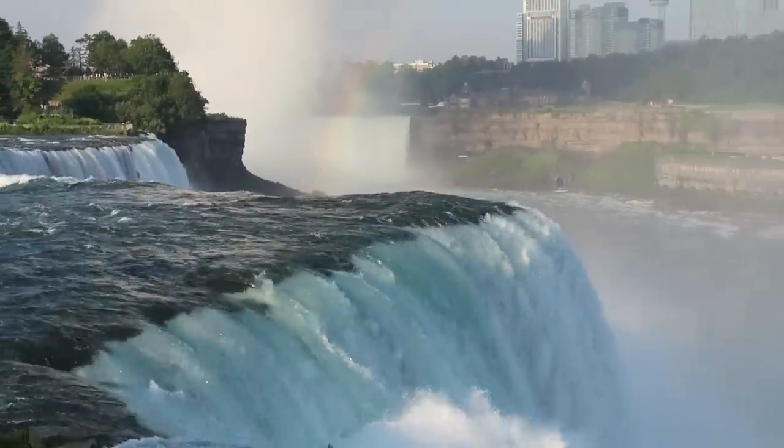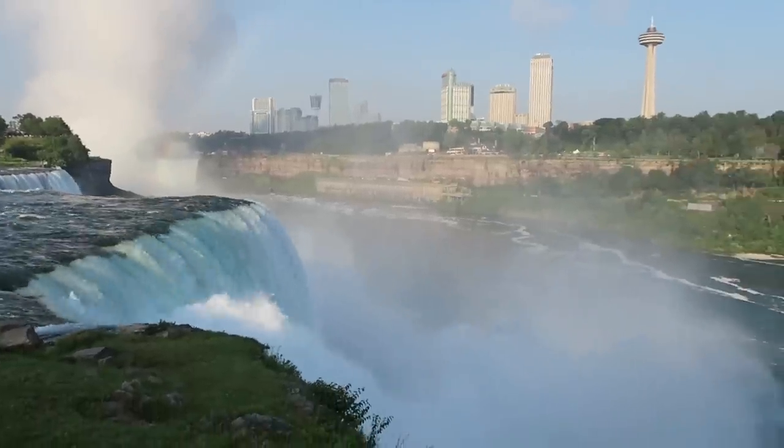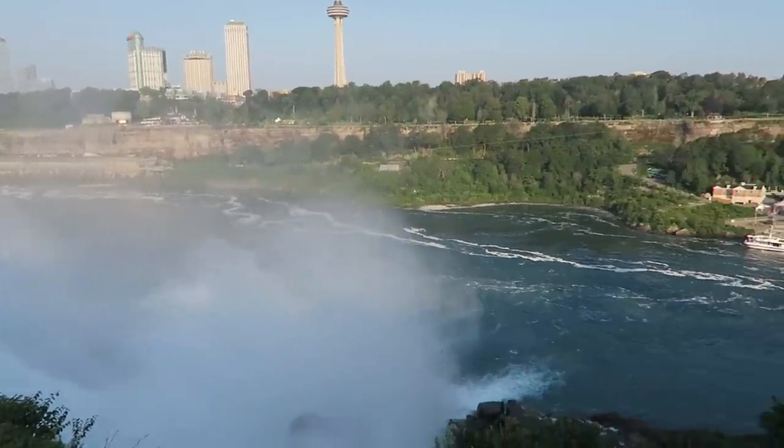I've made it all the way to the New York side of Niagara Falls. I'm not going to go to the Canada side because I feel like everybody's kind of seen that already. I wanted to showcase the New York side, being how I'm in New York and I'm showcasing New York. New York side is pretty cool though.